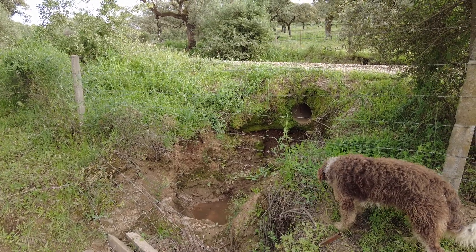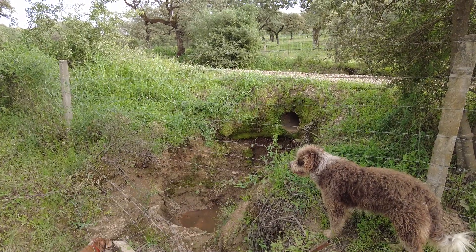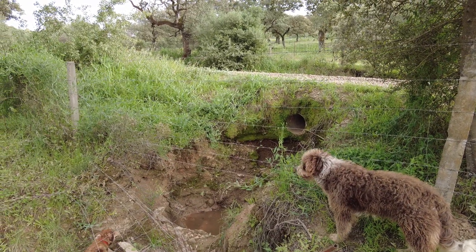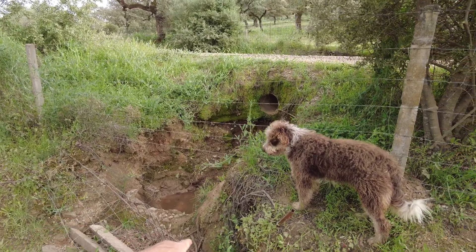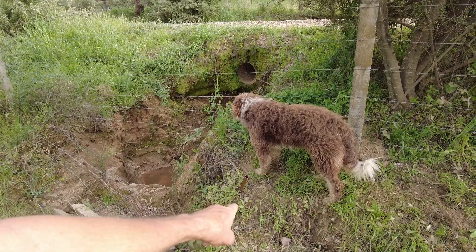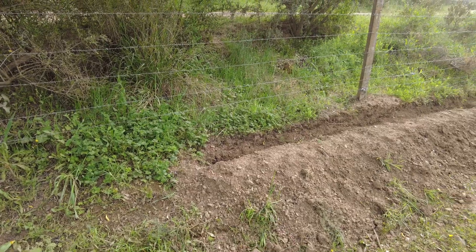So this culvert - the idea is for me to stick a pipe in there, level it, let it come out here, and then where Max is, I will continue with this canal.